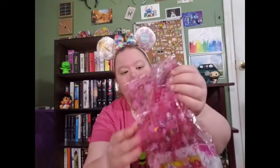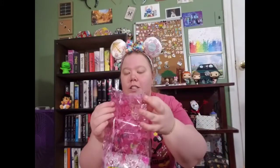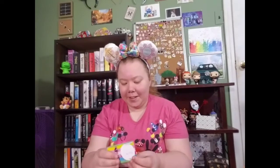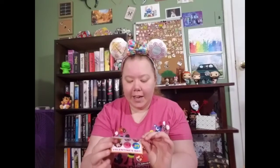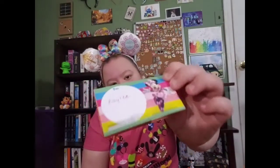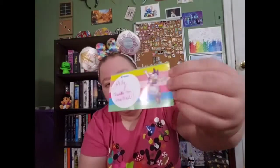I traded with Holly on that pin trading group, so let's see what I traded for. She packaged everything really nicely in this Valentine's Day themed bag — it's got a bunch of hearts and X's and O's, it's really cute. Let's get everything out. She wrote to Kaylee and it's a little Minnie Mouse card that kind of looks like one of those valentines you can get for schools.